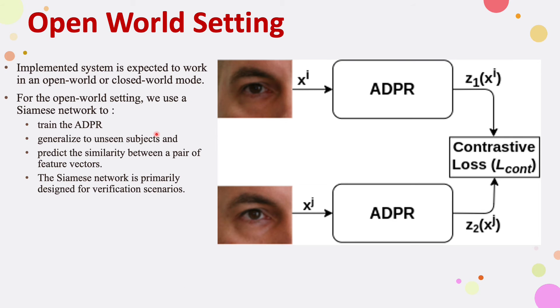We have implemented this framework in both the open world and closed world settings. For the open world setting, we use an ADPR-based Siamese network. In the Siamese architecture, we use identical ADPR networks with shared weights for both input images, and these two networks are coupled together using a contrastive loss function.